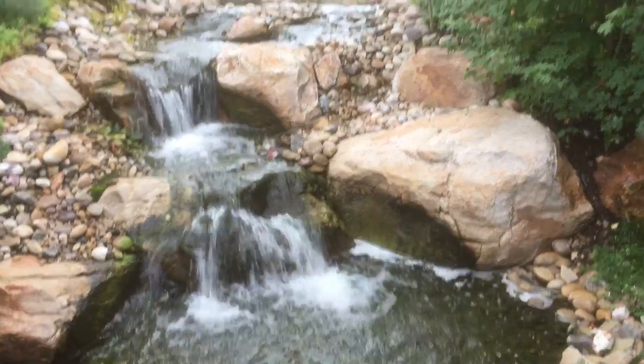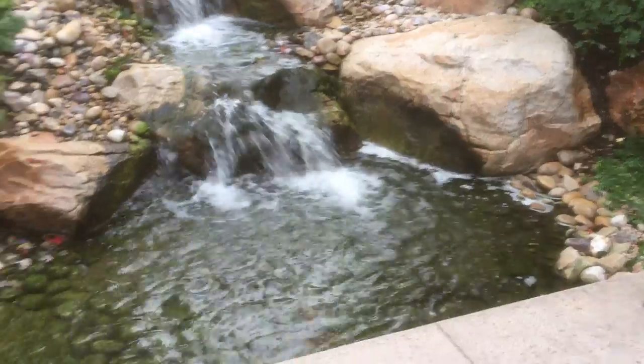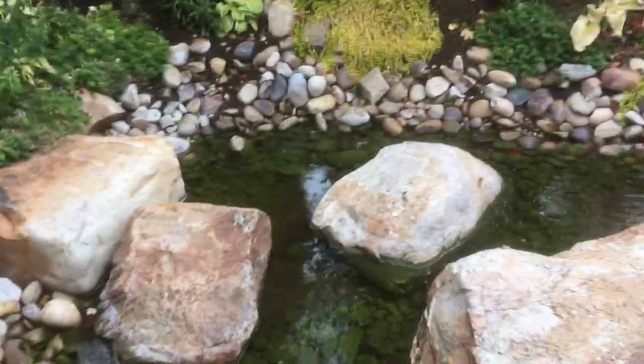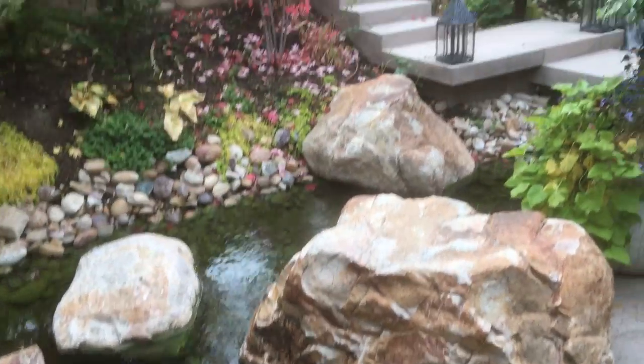Here's the mountain stream — comes down along the patio, comes around, goes into our tank system, and then it circulates back up to the top.